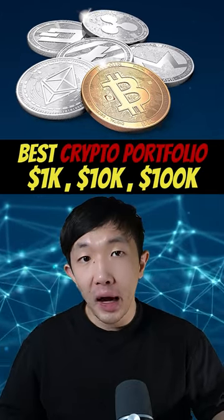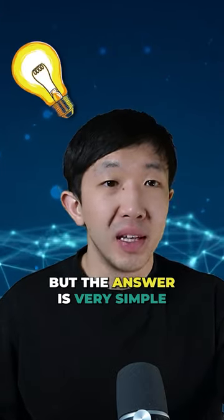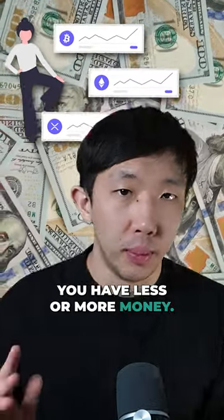What's the best crypto portfolio for $1,000, $10,000, or $100,000? I get asked this question a lot, but the answer is very simple. You should not change the portfolio breakdown just because you have less or more money.